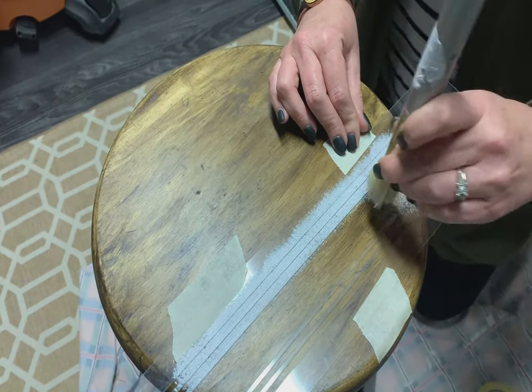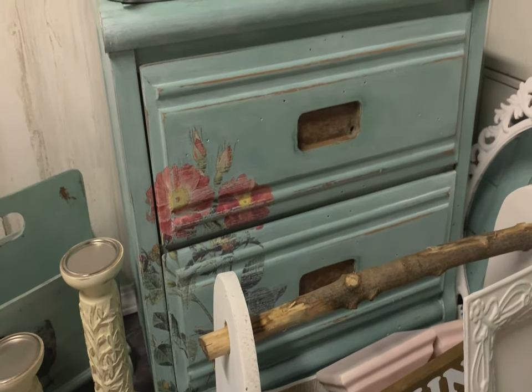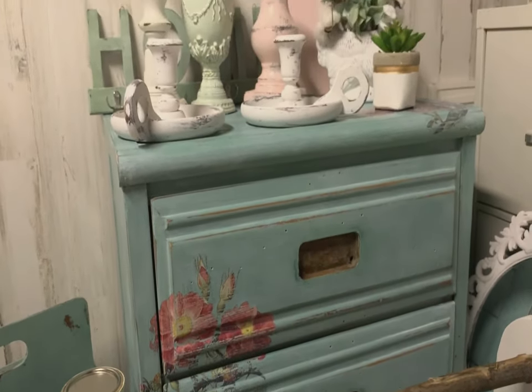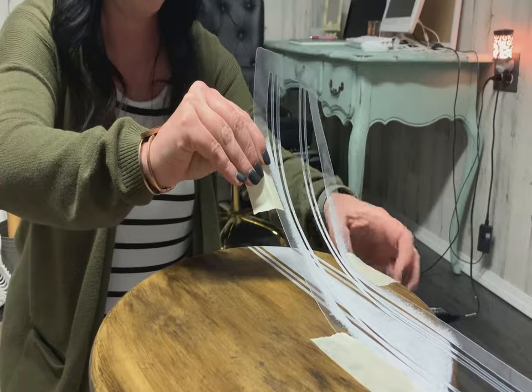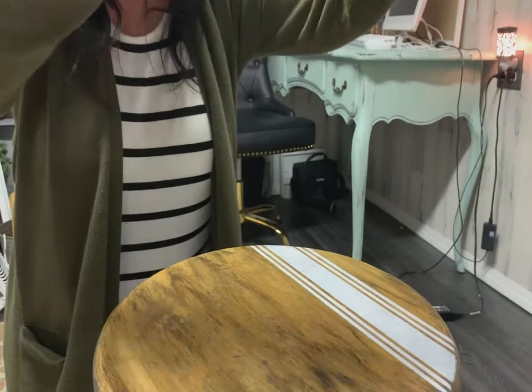For the most part my favorite thing to do is old vintage, beat up, unloved, ready-for-the-dumpster type furniture. I can't watch that go in a dumpster. All it needs is a little bit of love — some sanding, some repairs and good paint.